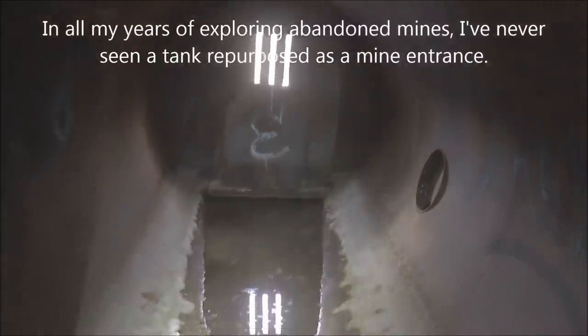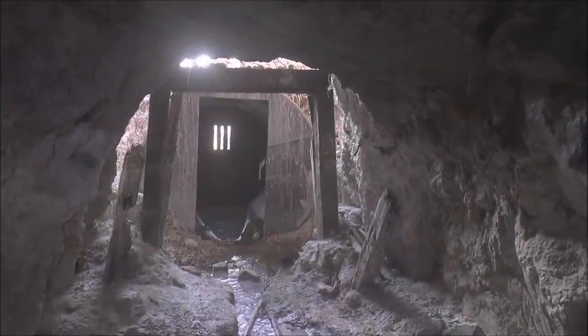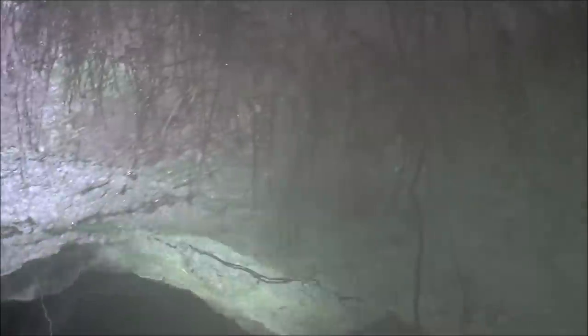It's got some standing water right inside. Right here inside the portal we think that's fluorite. We also notice in the tunnel arch there's a lot of green, and these hairs growing down. I think my camera fogged up.